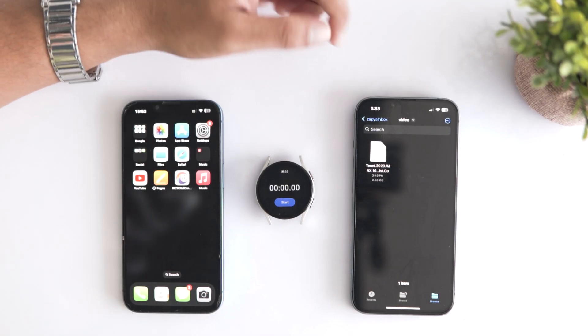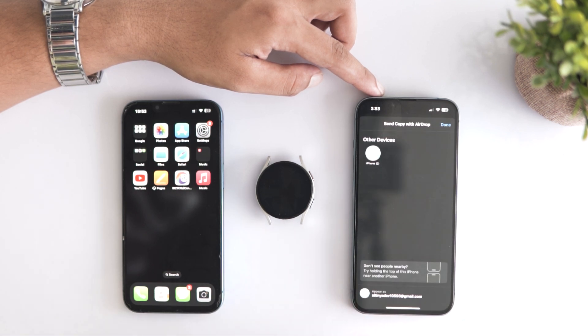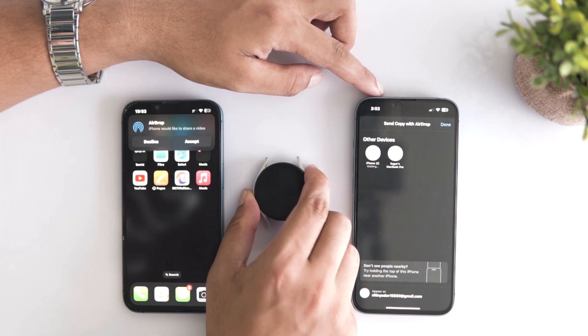Now I'm putting Apple's AirDrop to the test by sharing the same 3GB video file between iPhone 14 and iPhone 13. The goal is to see if AirDrop can set a personal record for transfer speed. I have paired up these two iPhones and selected the video file which I will be sending. Now let's hit the share button and see just how quickly AirDrop can get the job done.